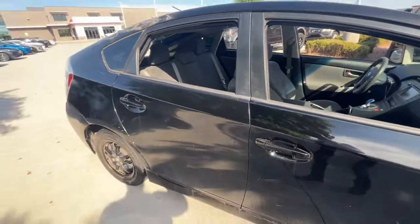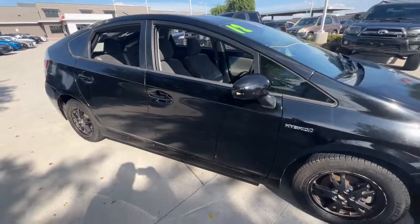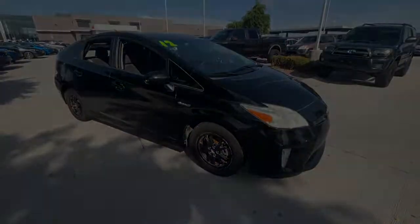Find driving pleasure at the intersection of smart and stylish when you take this Prius for a spin. Our professional staff will make test driving this sleek vehicle a great experience.